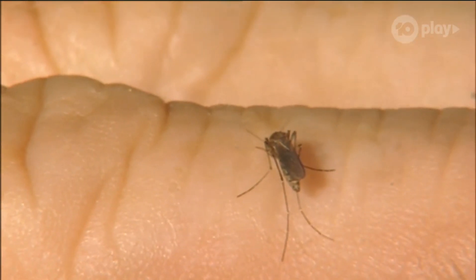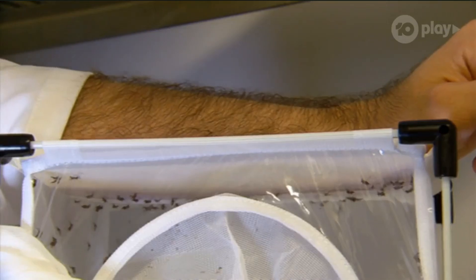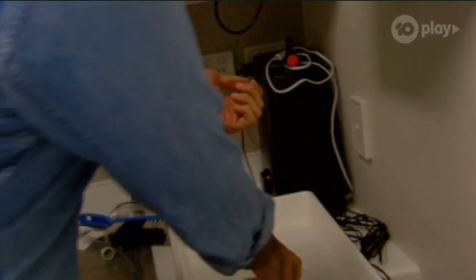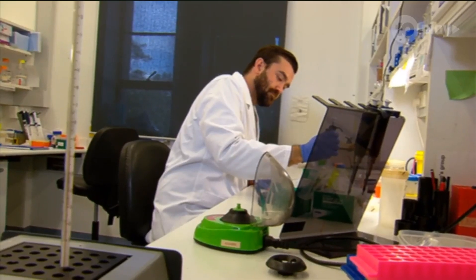And if you think one or two bites are annoying, wait till you hear how many Rhys is used to. He gets up to about 300 bites per session, depending on how many mosquitoes are in the cage. But after slapping on some lotion, Rhys is right as rain — it's a really small sacrifice to make to find the cure for some really terrible diseases.